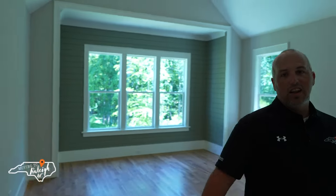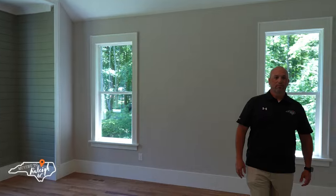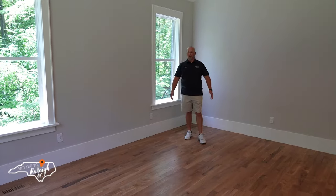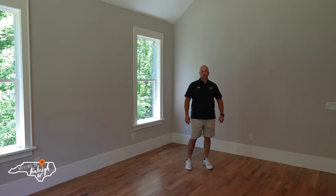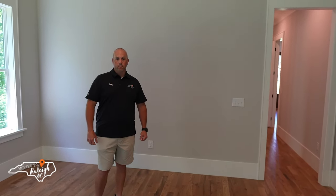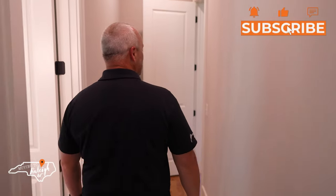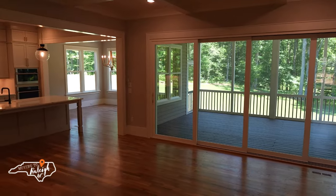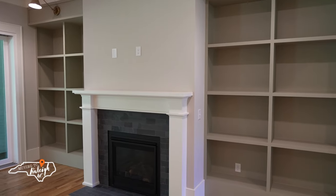Coming back into the master bedroom, the level of millwork and character in this room is outstanding. What stands out to me is the volume — really high ceilings and that great light fixture make a statement. Hardwood floors and a lot of windows bring in great light. Now we typically save the primary for last, but on this one stay tuned to the end because there's a surprise in this house. Coming into this wide open living room, I love the built-ins on either side of the fireplace, the hardwood floors throughout, and those coffered ceilings are amazing.